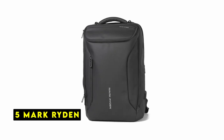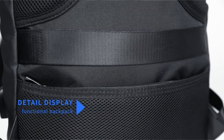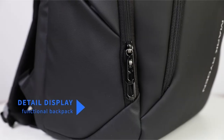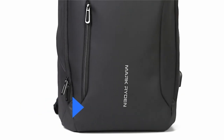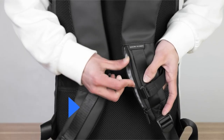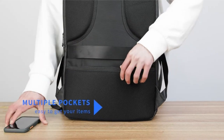At number 5 is Mark Rydon. The Mark Rydon business backpack is a feature-rich option for professionals and frequent travelers seeking a well-organized and comfortable carrying solution. With its dedicated compartments, built-in charging capabilities, and comfortable design, this backpack aims to seamlessly integrate into your on-the-go lifestyle.